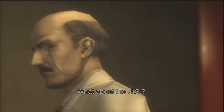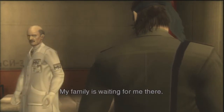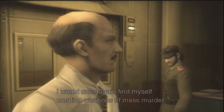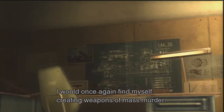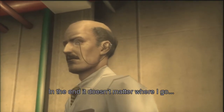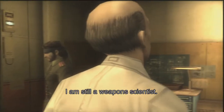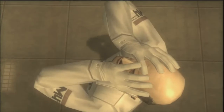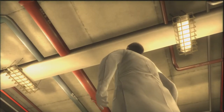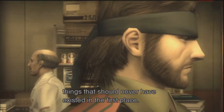What about the U.S.? Yes, I once thought of that. My family's waiting for me there. But even if I fled to the United States, I would once again find myself creating weapons of mass murder. In the end, it doesn't matter where I go. I am still a weapons scientist. To be honest with you, I'm tired. Every day, I help create things that should never be used. Things that should never have existed in the first place.